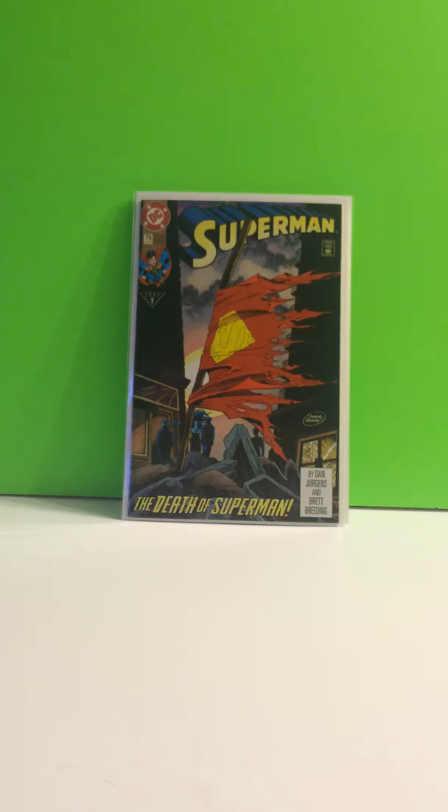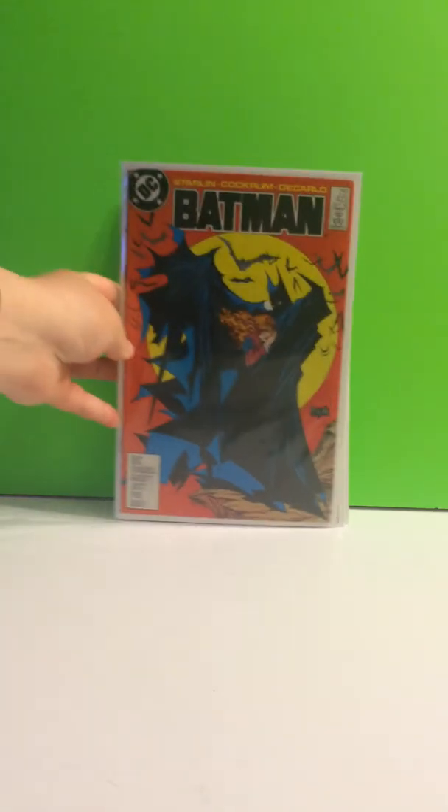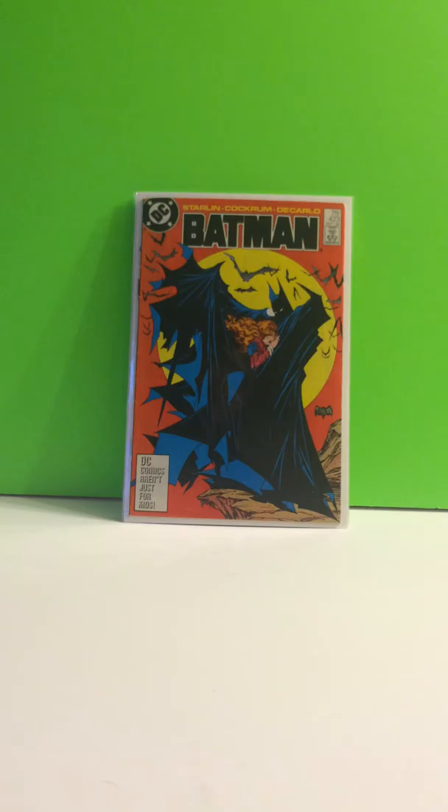These books are in no particular order, I kind of just grabbed them out of my boxes. Batman 423, it's just an iconic Todd McFarlane cover — sweet cover.